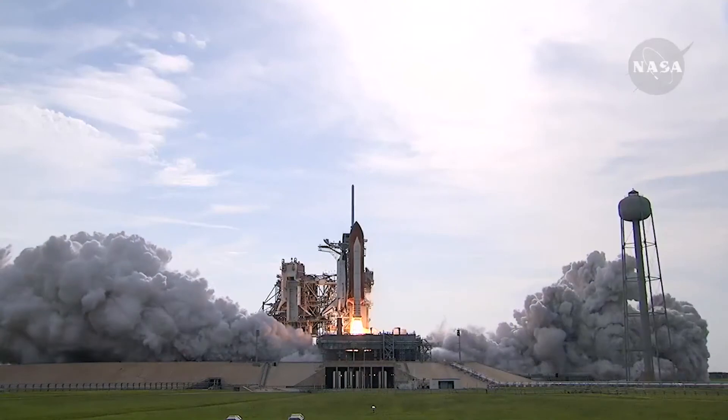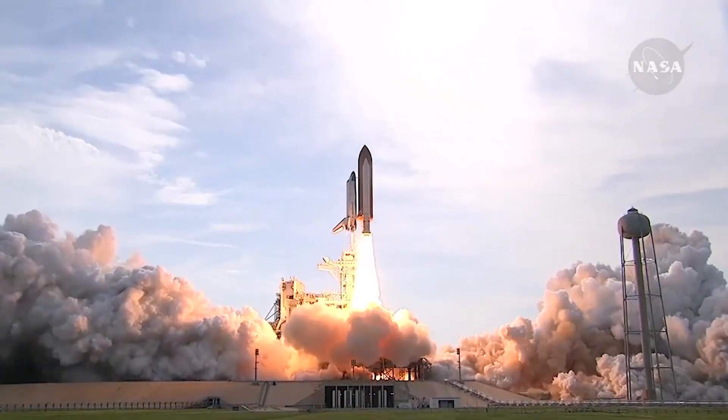So join me in taking advantage of this opportunity to learn about the most complex and versatile spacecraft that has ever been developed, the Space Shuttle.